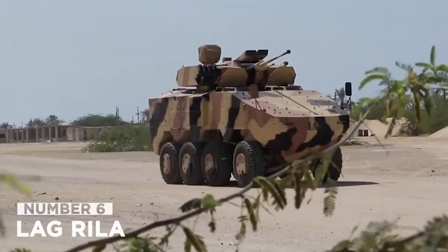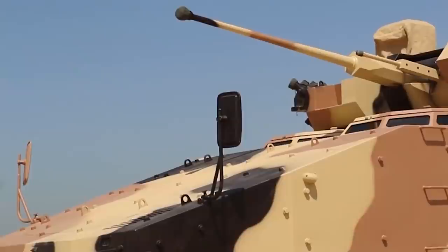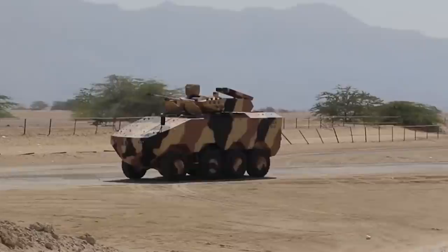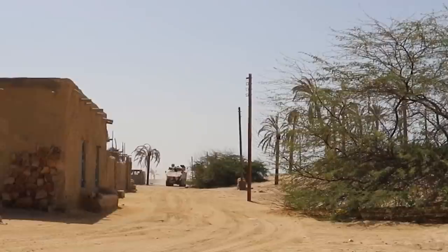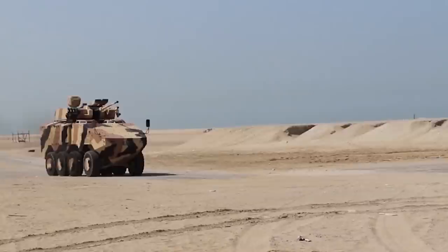Number 6: IAG RELA. In the MRAP mine-resistant ambush-protected vehicle category, the IAG RELA is a tactical armored vehicle designed and constructed by the IAG International Armored Group. A one-man open-top turret positioned on the vehicle's roof, mounted with a machine gun with a caliber of up to 12.7mm, can be added to the RELA MRAP. The vehicle can hold up to 12 fully-outfitted military personnel, including the driver, commander, and 10 soldiers. The RELA can carry a payload of up to 4,500kg and has a combat weight of up to 18,000kg.